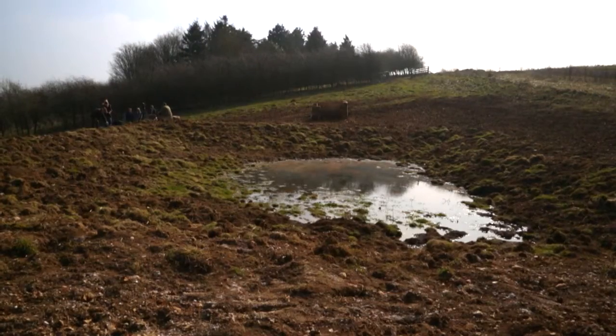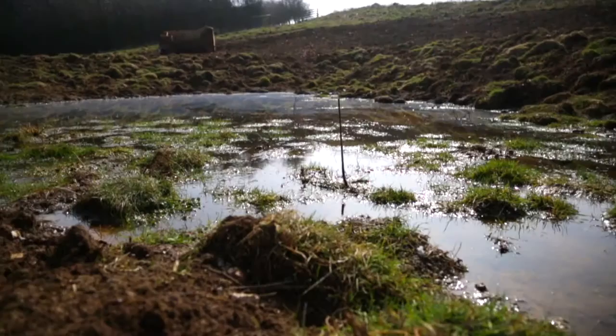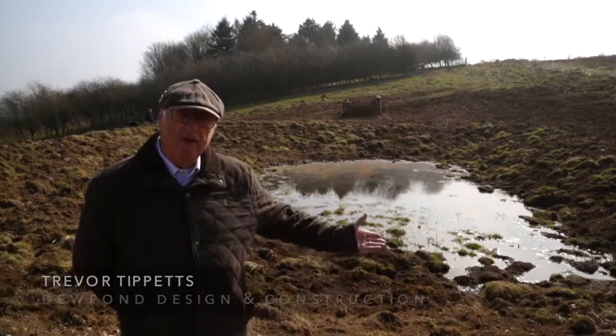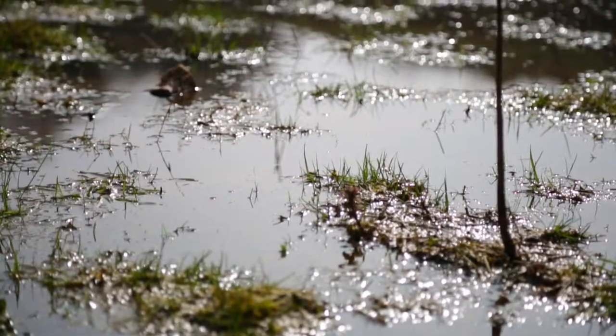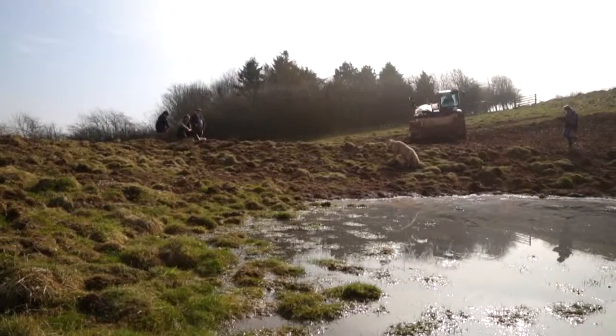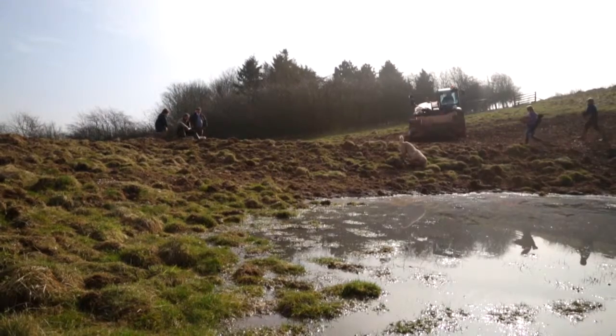This is one that was finished about three weeks ago, and as you can see, we've had quite a lot of rain and there's water in it already. They take approximately one and a half seasons to fill out through natural rainfall.